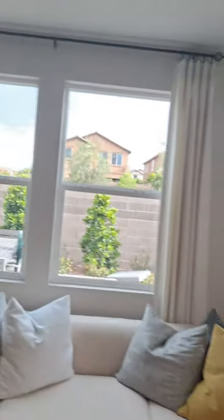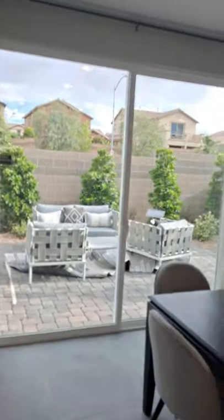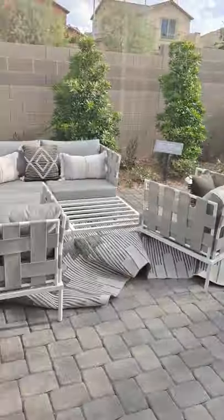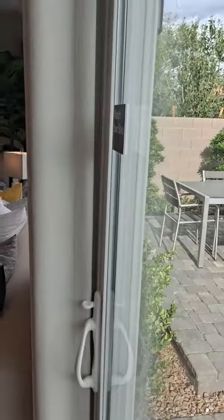And then there's a patio. Whenever you get a new build, it will always come with a dirt lot. Landscaping will range from $3,000 to $10,000.